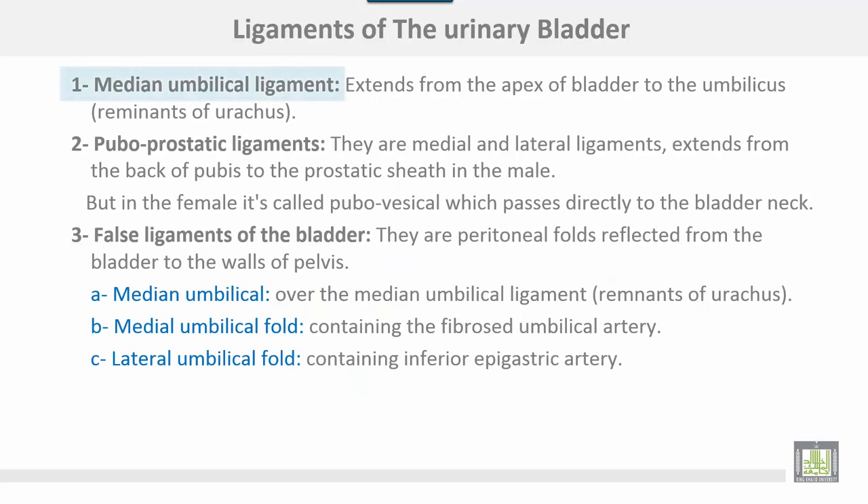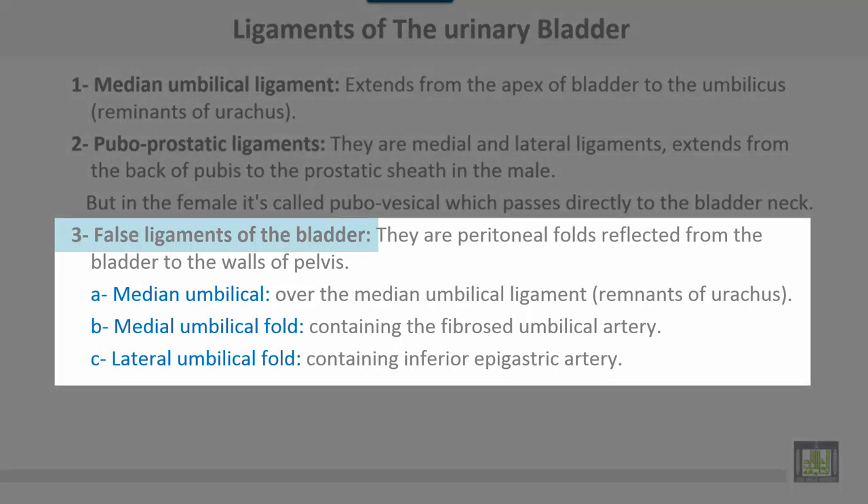Ligaments of the urinary bladder: the median umbilical ligament extends from the apex of the bladder to the umbilicus and is the remnant of the urachus in the fetus. The puboprostatic ligaments are medial and lateral, extending from the back of the pubis to the prostatic sheath in the male; in females they are called pubovesical ligaments and pass directly to the bladder neck. The false ligaments of the bladder are peritoneal folds reflected from the bladder to the walls of the pelvis, including the median umbilical fold, the medial umbilical folds containing the fibrosed umbilical artery, and the lateral umbilical folds containing the inferior epigastric artery.